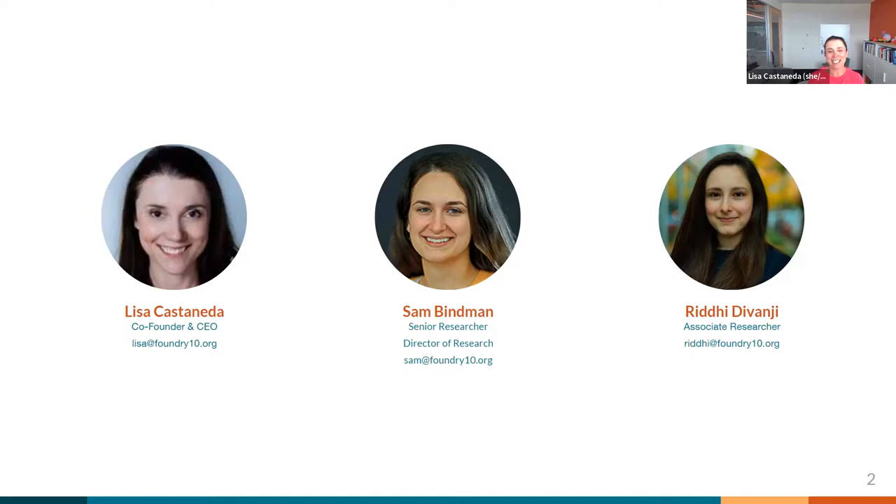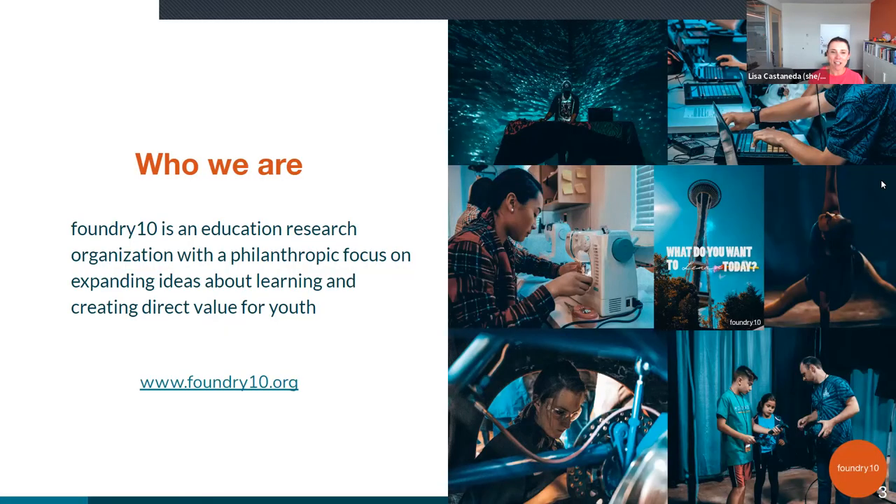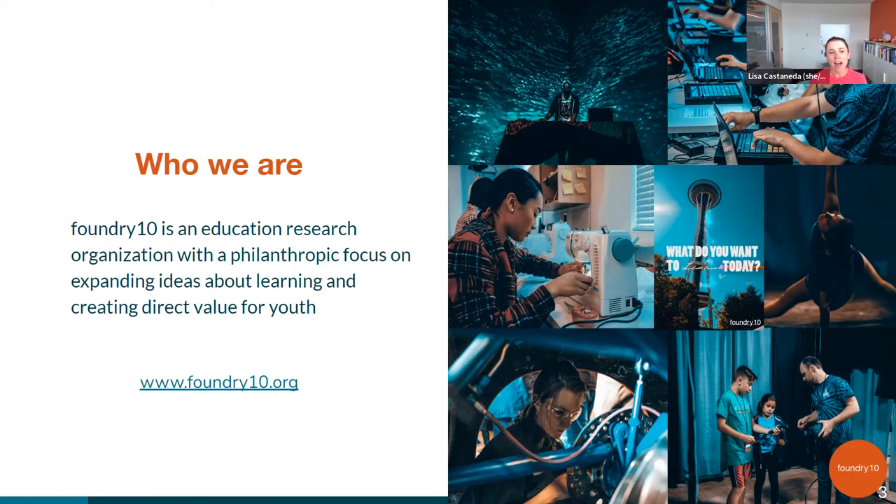So just really quickly, who is Foundry 10? On this next slide, we can see that Foundry 10 is actually an educational research organization. We have a philanthropic focus, so everything we do is free to schools and free to the organizations we work with. You can see some photographs here of the different areas in which we work. Our big thing is that we want to expand ideas about how people learn and create direct value for youth. Emerging technologies are a really interesting way to do that. Please check out our website to see some of our research, programs, and philanthropic work.